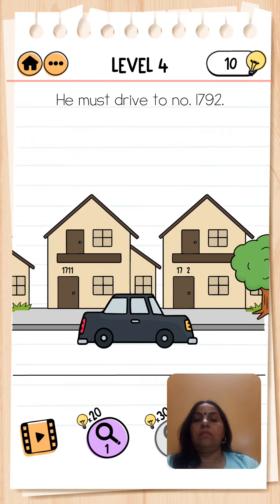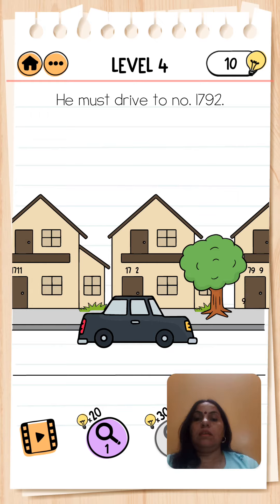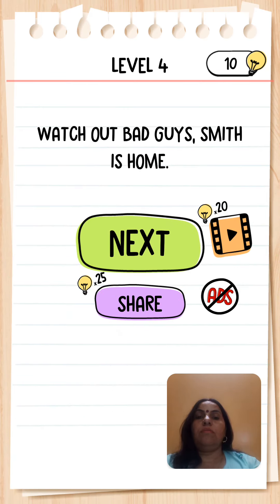We stop the car here, and now we look — yes! This 9 is moving and we bring it here. Now the number is 1792. Watch out bad guys, Smith is home — it is right!